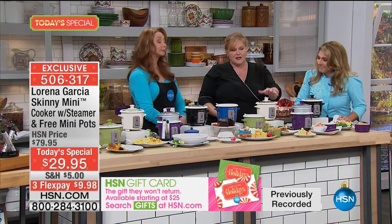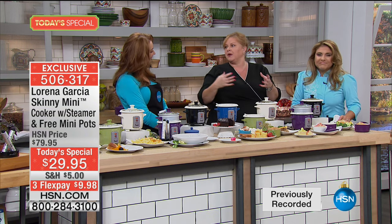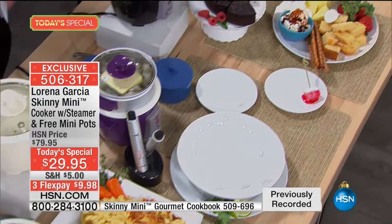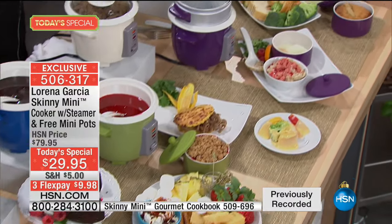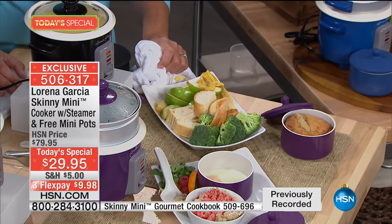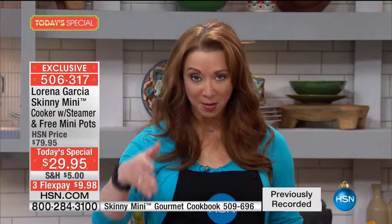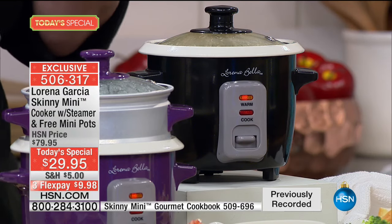As the hostess you want to enjoy the party — you don't want to run back and forth babysitting your cheese dip. Once the cooking cycle completes, it flips itself into the keep-warm cycle at the perfect temperature to serve over and over again. It knows when to go into the keep-warm cycle — that's the genius behind this. Remember, this is a one-shot deal — the last event and last day of the year for Chef Lorena.